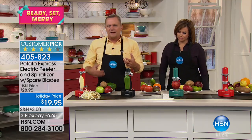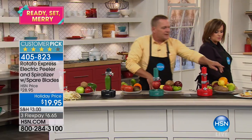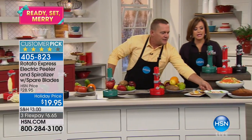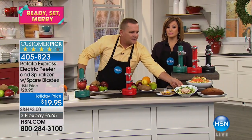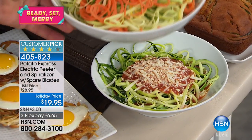Everybody's been into healthy eating lately. For zucchini pastas, take a look — done with the spiralizer, you get continuous pieces of zucchini. You can make spiralized salads like this with the Rotato. And with the potatoes, you take those potato skins, lump them up and fry them, place an egg on top, and you've got hash browns done quick, safe, and easy.